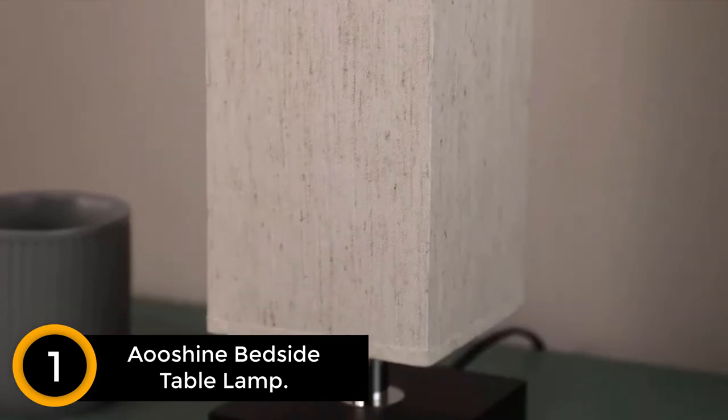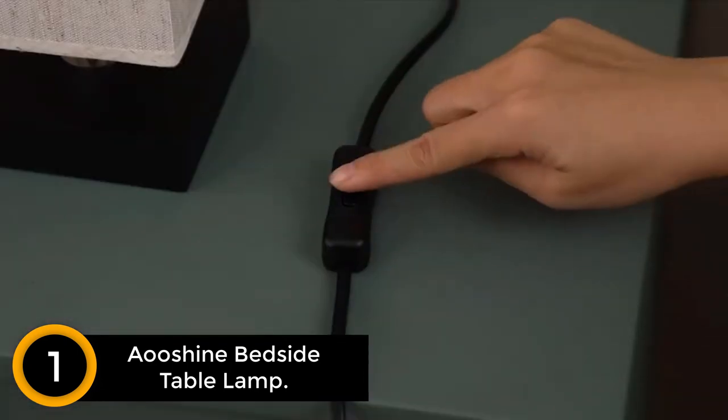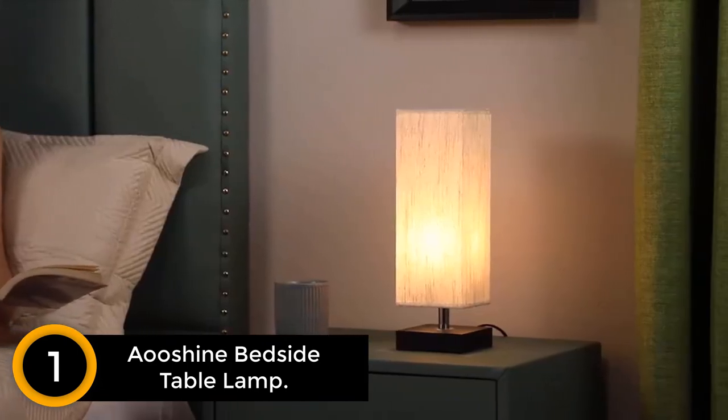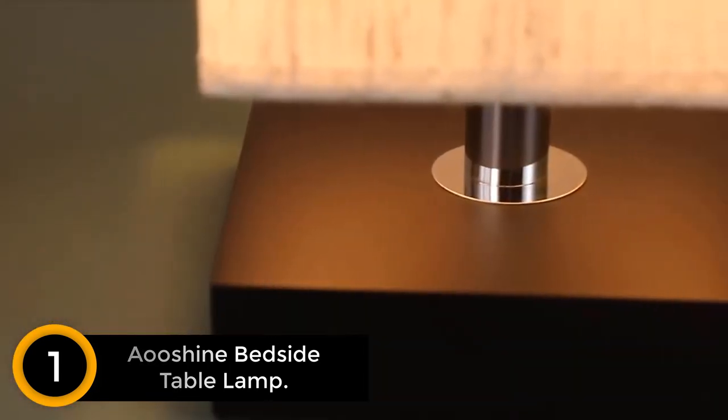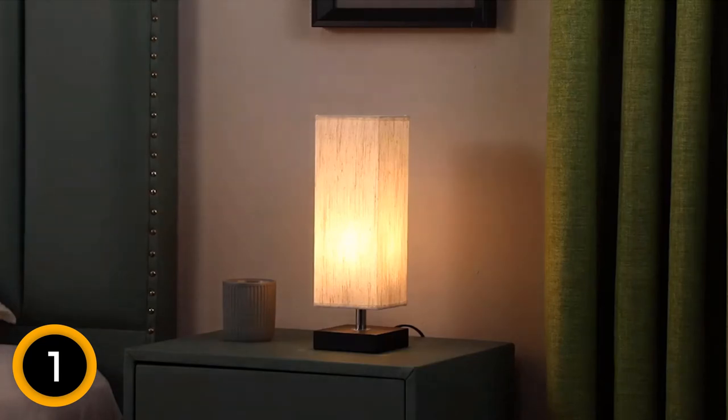Finally at number 1: Aushine Bedside Table Lamp. The bedside table lamp comes in a classic design and can fit perfectly with any decor. This is safe to use and is a UL-listed product. Moreover, it lets you have easy installation, and you will also find a convenient switch control.